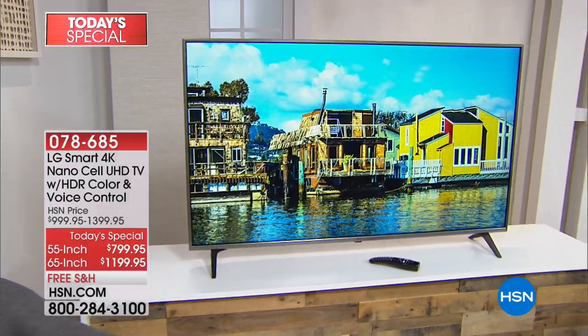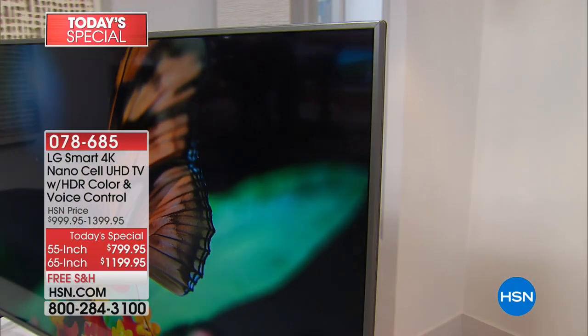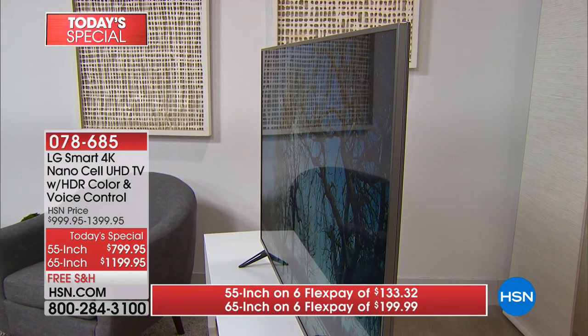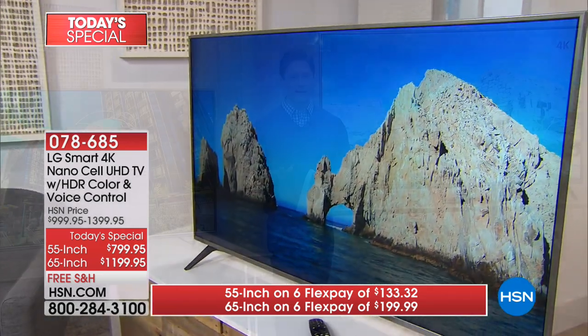Right now, looking at this TV in person, your jaw would be on the floor. It is the most gorgeous, most vibrant, most captivating picture you have ever seen on a television before, hands down, bar none. NanoCell technology is LG's premier, premium, top-of-the-line technology that nobody else has.